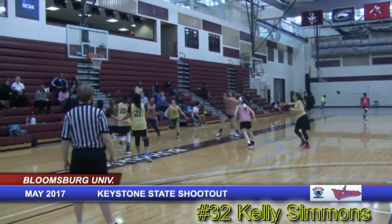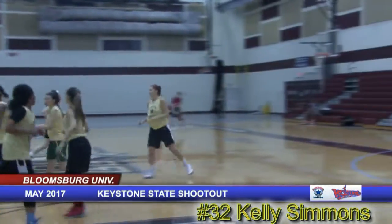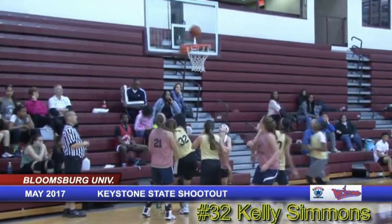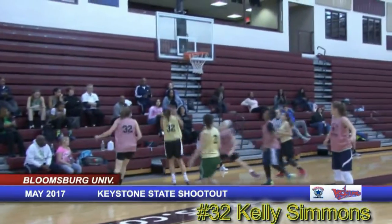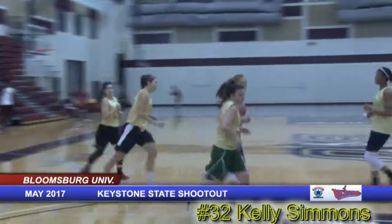Rose Ashburn to Kelly Simmons and that's gonna be a nice long two for Kelly Simmons. Definitely check her out and see what she's able to do on the court. Beautiful move there from Kelly Simmons, a 2019 graduate from Kingsway Regional High, and a nice job underneath there from Kelly Simmons.